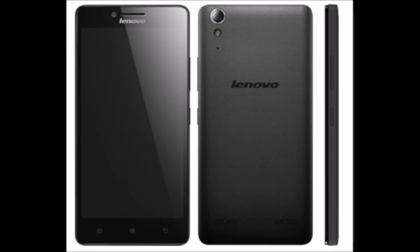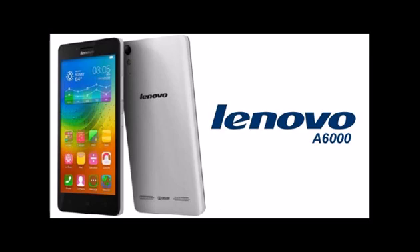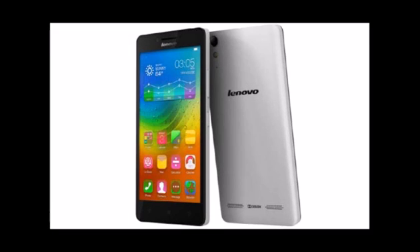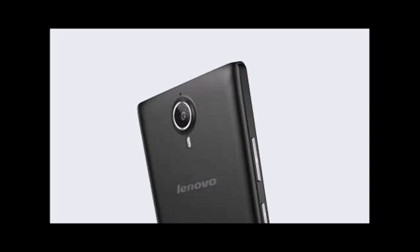The Lenovo A6000 is powered by a 64-bit quad-core 1.2GHz Qualcomm Snapdragon 410 MSM8916, and runs on Android OS v4.4.2 KitKat, upgradable to Android 5.0 Lollipop, with Vibe UI 2.0 skin on top. It features 1GB RAM promising blazing multitasking and superior gaming, while 8GB internal memory and 64GB expandable memory offers enough space to store your favorite songs, movies, games, and apps.